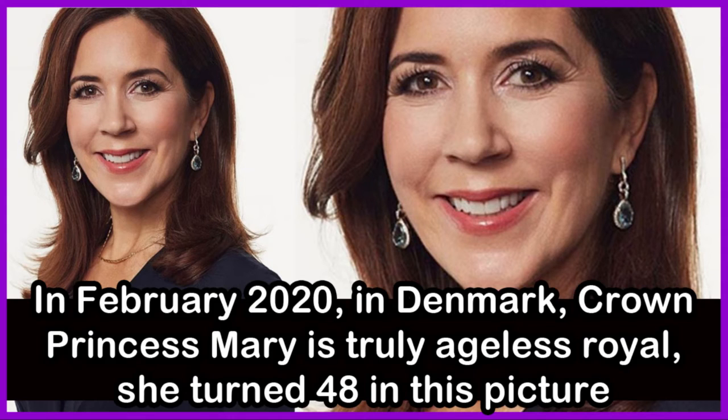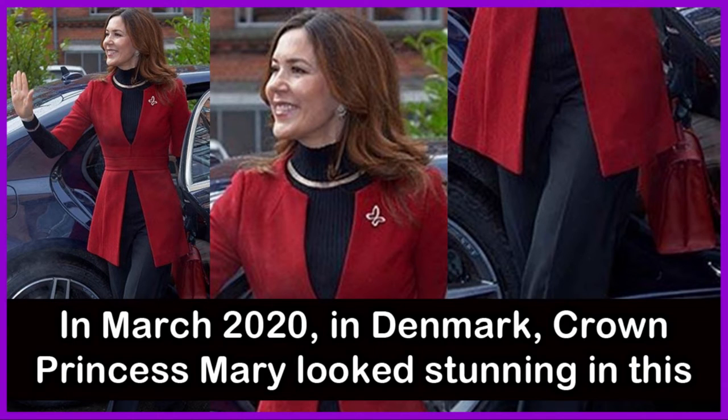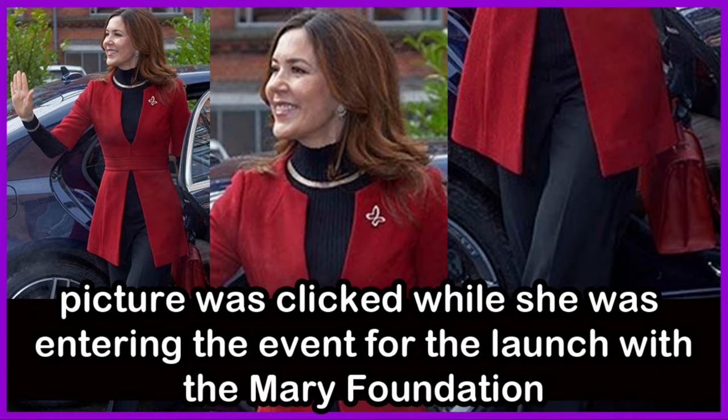In February 2020 in Denmark, Crown Princess Mary proved she is truly an ageless royal — she turned 48 in this picture. In March 2020, she looked stunning in a chic pant suit with a red coat, making headlines among royal fans. This picture was taken as she entered an event for the launch of the Mary Foundation.